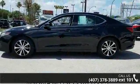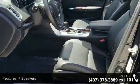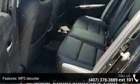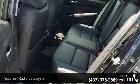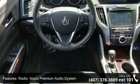Some of the top features included with this vehicle are 7 speakers, MP3 decoder, radio data system, radio, Acura premium audio system, air conditioning, automatic temperature control, HVAC memory, rear window defroster, memory seat and power driver seat.